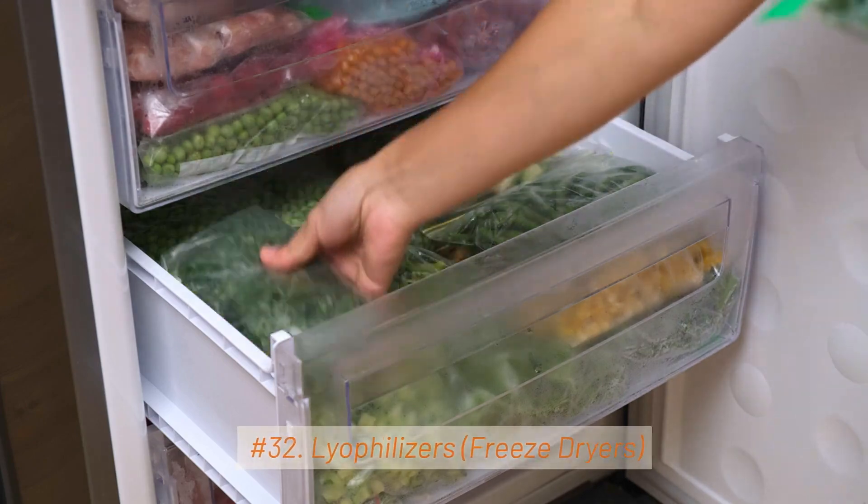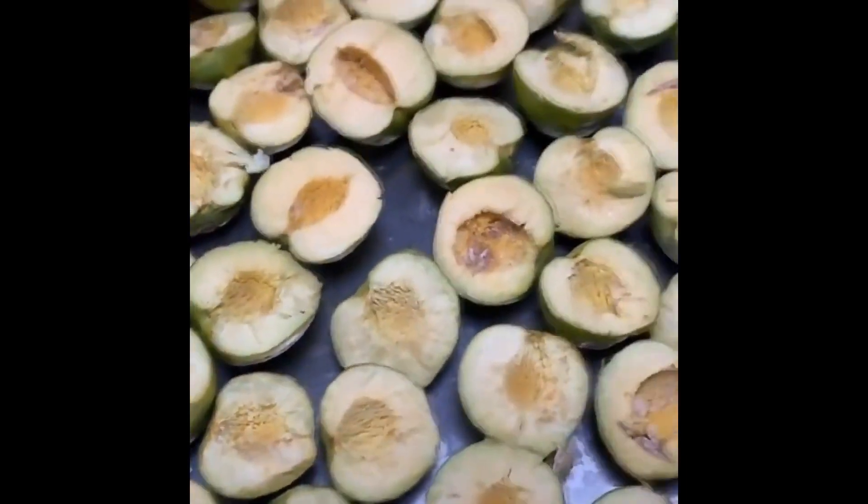32. Lyophilizers / Freeze Dryers. Lyophilizers are used to remove water from pharmaceutical products through freeze drying, preserving their stability.